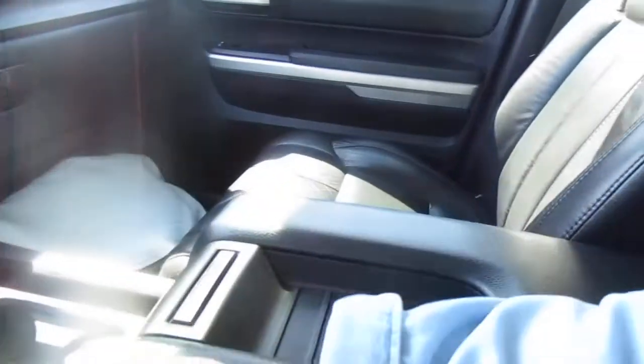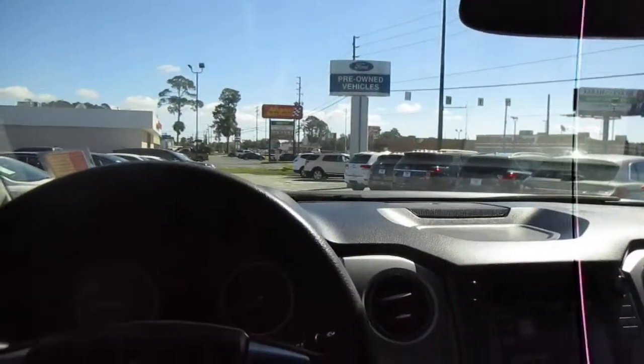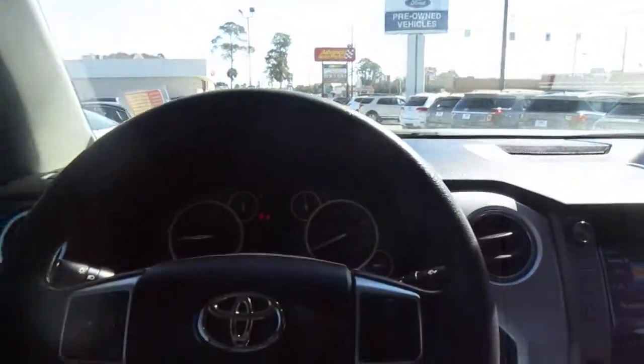So if you're in the market for a pre-owned truck like this, go down to King's Colonial Ford and take this Tundra for a test drive. Thank you for watching.